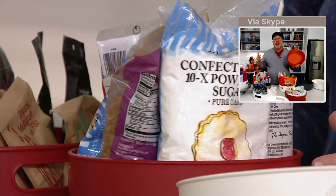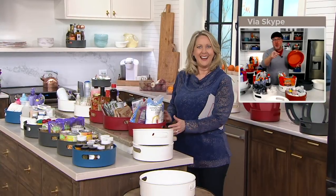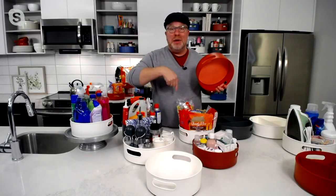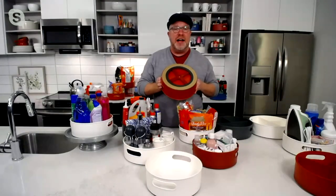We didn't put exact weights in it, but we filled it with all sorts of foods — all your baking needs right in there. I also put a gallon of milk, a liter bottle, another liter bottle, and a juice box in the fridge version, to demonstrate weight capacity.